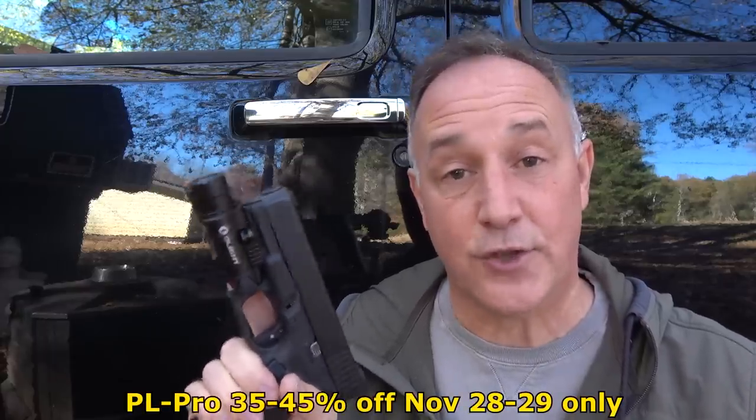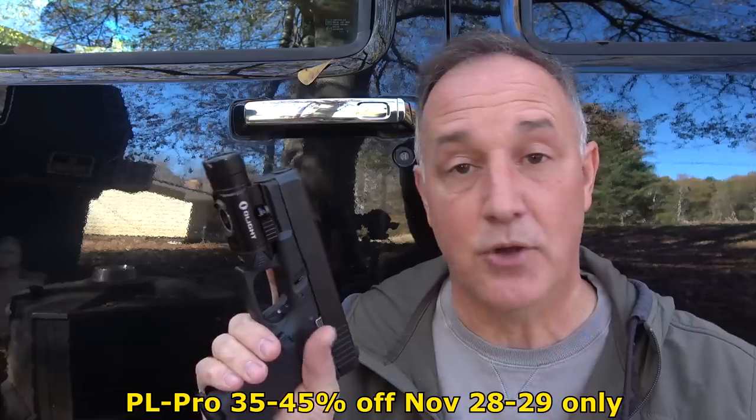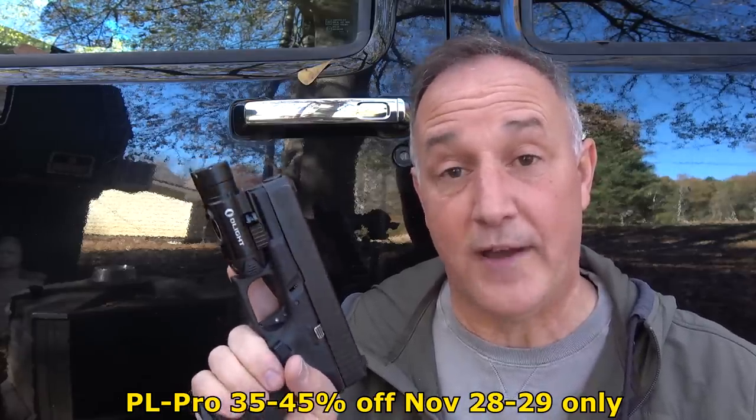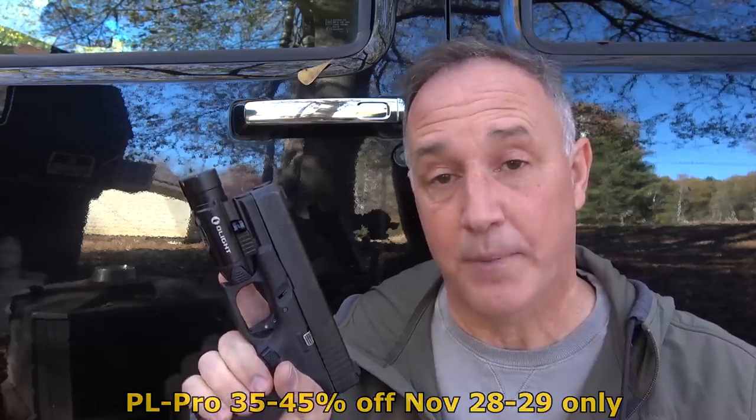This is a weapons-mounted light — it can go on your handgun or your rifle. It's 1,500 lumens on turbo, but if you double click it goes down to 300. You can use it in your home at 300 lumens, and with 1,500 lumens it goes perfectly on your rifle. This is a 35% discount, which is the most they've ever done on any of their lights.